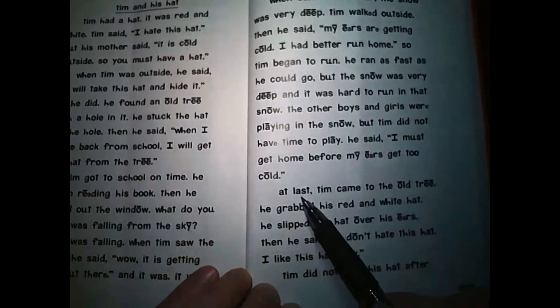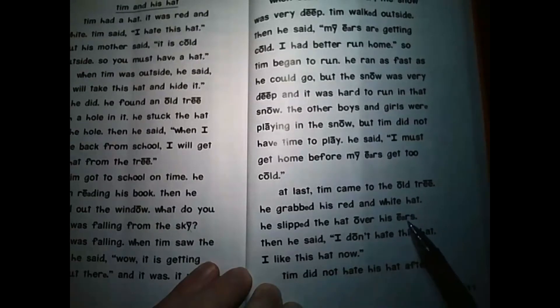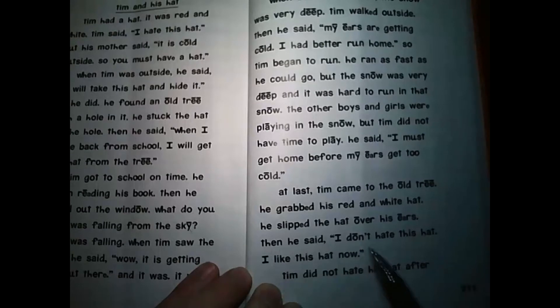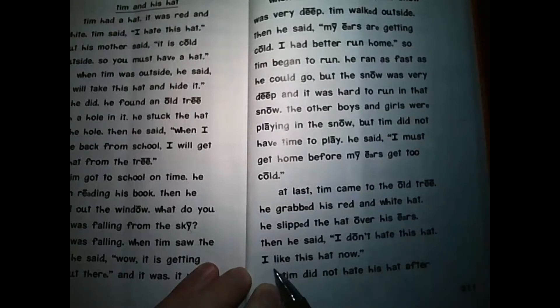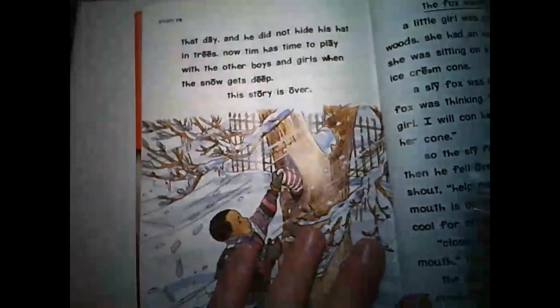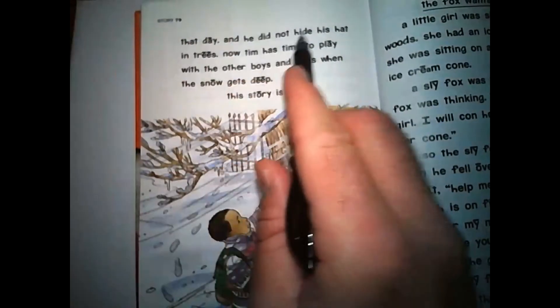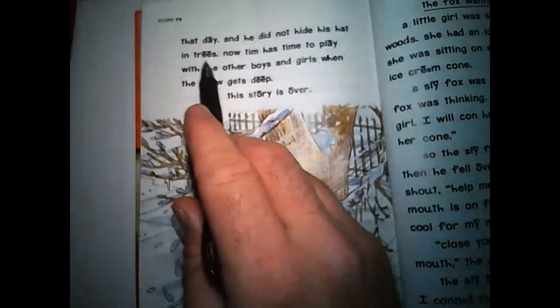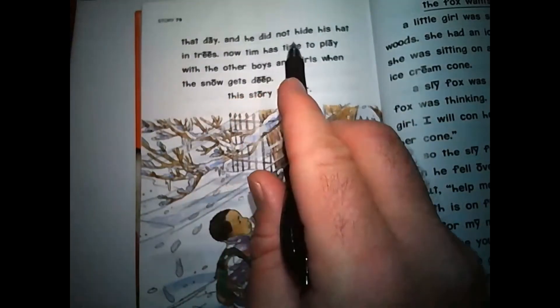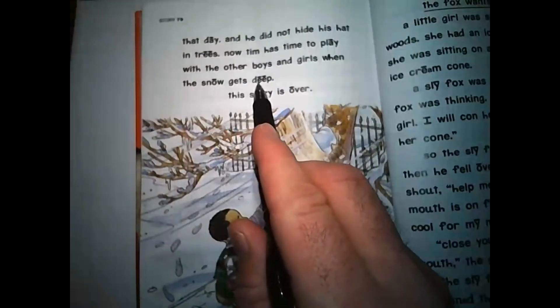At last, Tim came to the old tree. He grabbed his red and white hat. He slipped the hat over his ears. Then he said, 'I don't hate this hat. I like this hat now.' Tim did not hate his hat after that day. And he did not hide his hat in trees. Now Tim has time to play with the other boys and girls when the snow gets deep.